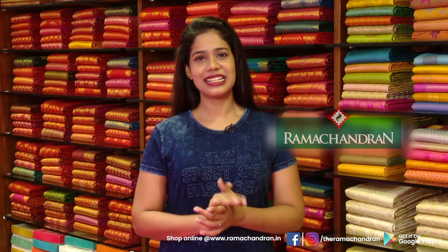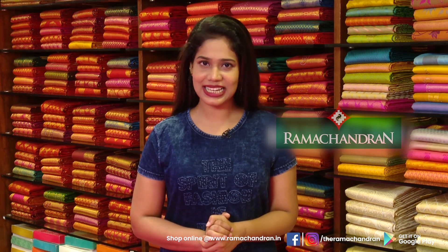Hi everyone, we are in the fashion segment of Trivandrum. We are in Ramachindran Textiles. We have a lot of casual items that we use — it is called Palazzo Sets.